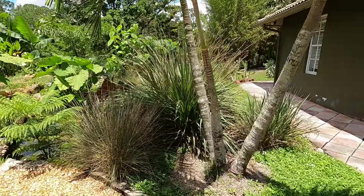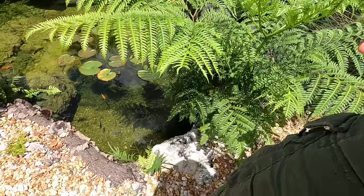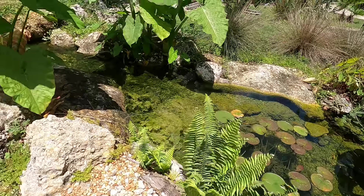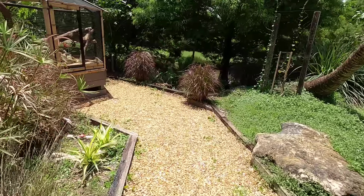Once the rainy season starts here in Florida and temperatures go up, things start growing and it becomes a lot of work just keeping things trimmed back. But look at these ferns growing out of the crevices — everything is just really popping right now. The other cool thing is we'll get over there and I'll show you that the ponds are doing extremely well too.